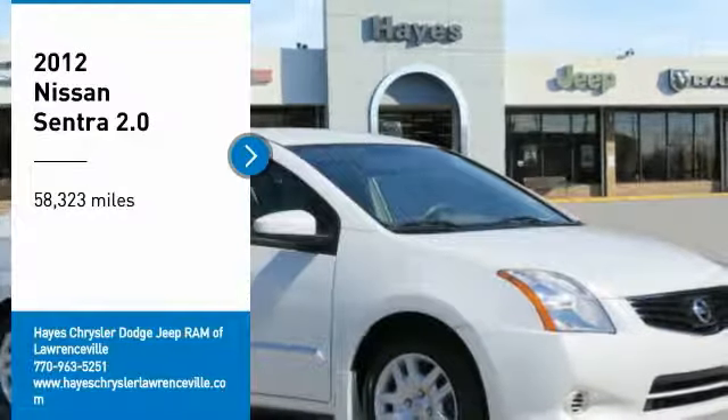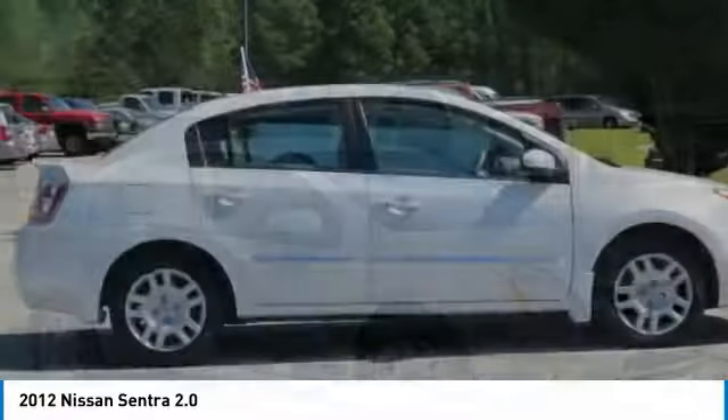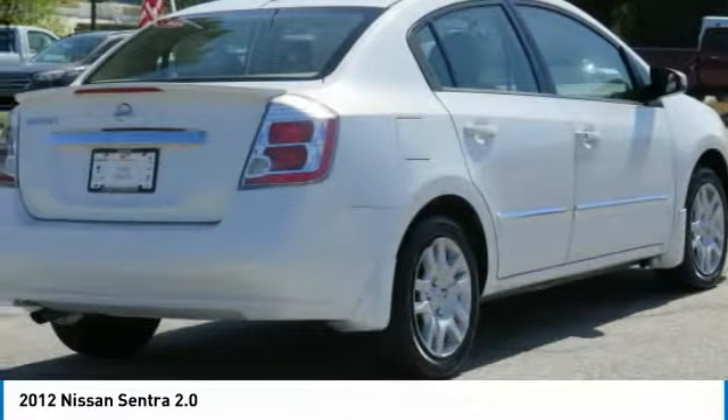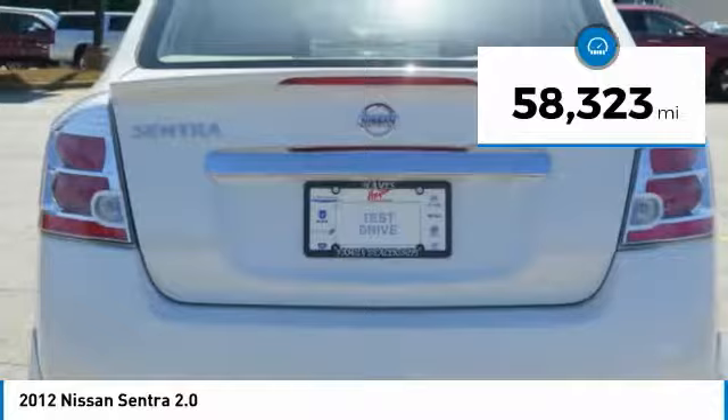We are pleased to show you the 2012 Sentra. With its spacious and versatile interior and stellar fuel efficiency, the Nissan Sentra is the obvious choice for anyone who wants to enjoy a stylish and comfortable ride. This vehicle has less than 60,000 miles.